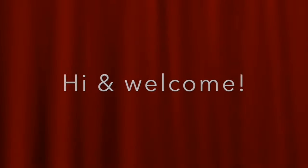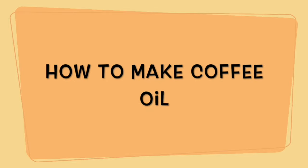Hi everybody, welcome back to my channel. In this video I'm going to show you how to make coffee oil. I'll also explain the benefits of coffee oil so that you can decide for yourself if it's something you want to try or add to your regular hair care regimen.